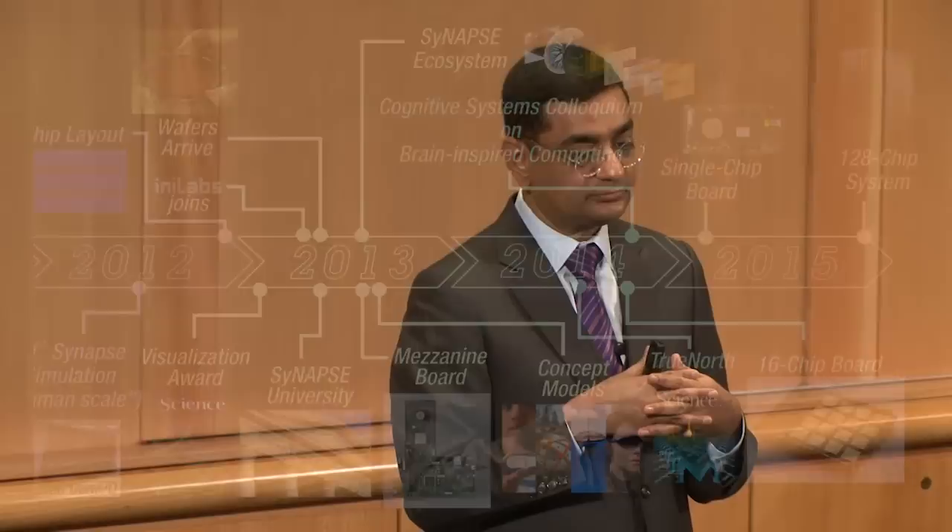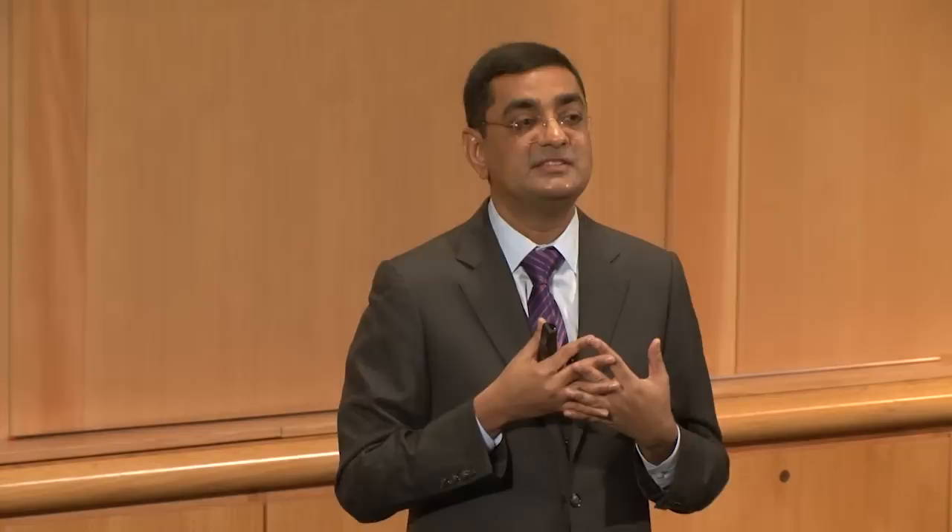IBM envisions a shared, collaborative, joint ecosystem approach with vertical industries, business partners, universities, and government agencies to unlock societal applications, economic benefits, and to continue future rounds of technology and ecosystem development. To summarize, the premise of brain-inspired computing is low power, small size, and real-time performance for multi-modal, sensor-rich applications spanning the spectrum from mobility to scalability.